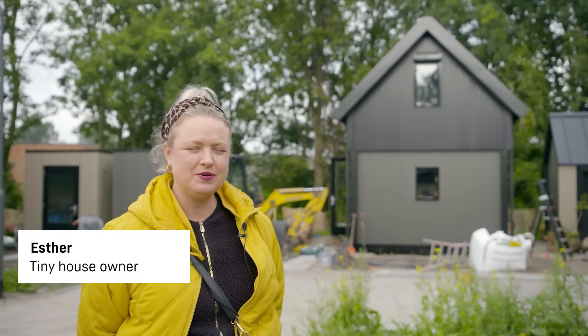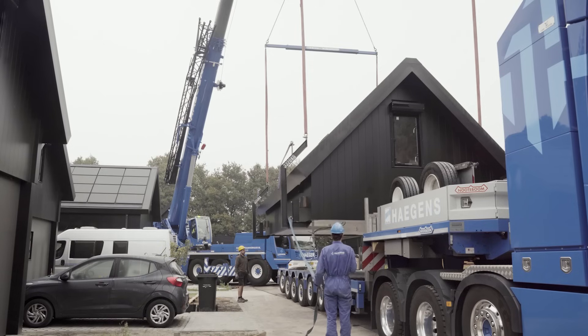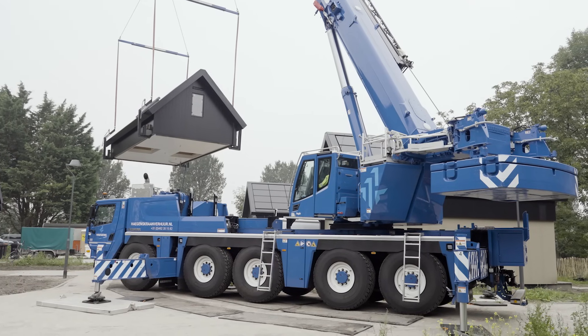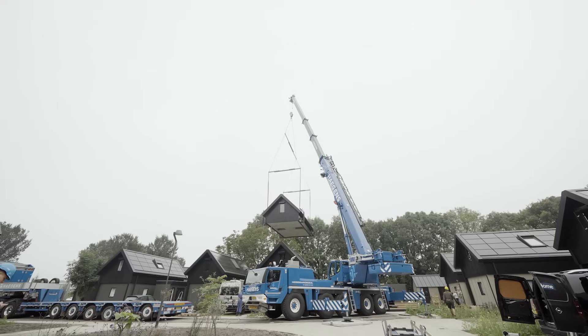I'm Esther. For the past 19 years I've lived in Amsterdam. I'm moving into a tiny house because I'll have a large garden here. I previously lived in something like a tiny house in Amsterdam — a 28-square-meter studio. So this is technically an upgrade, as I'll have more space.